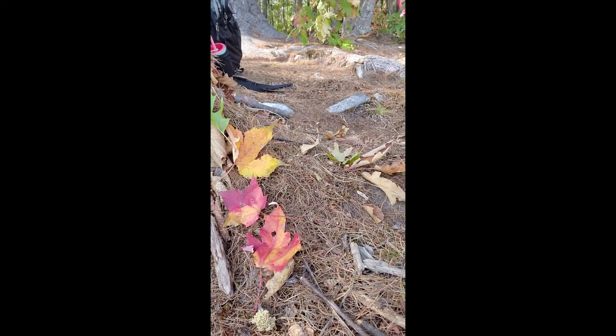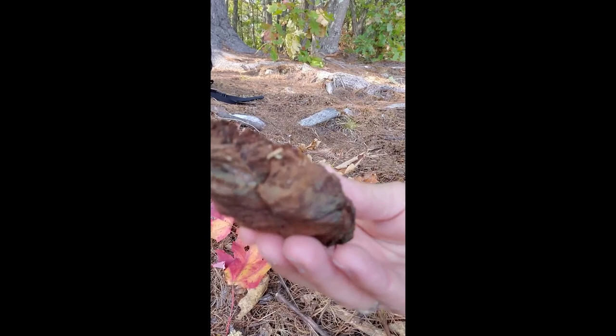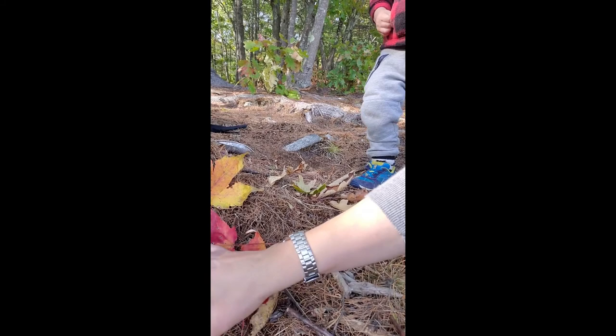And look at these cool things we found. Do you know what this is? This is an old dried up mushroom. Always ask a grown-up if it's okay to touch something if you're not sure what it is.